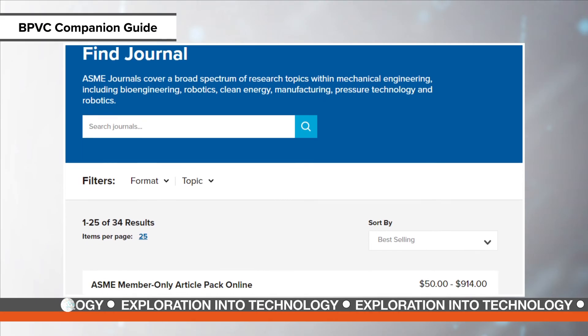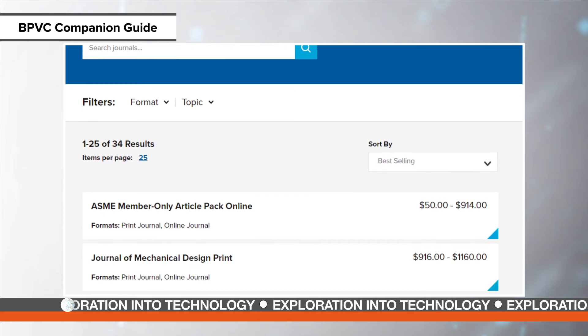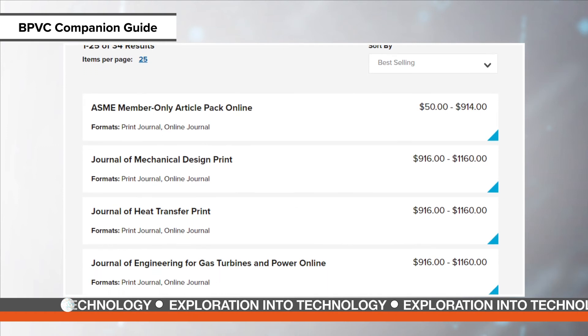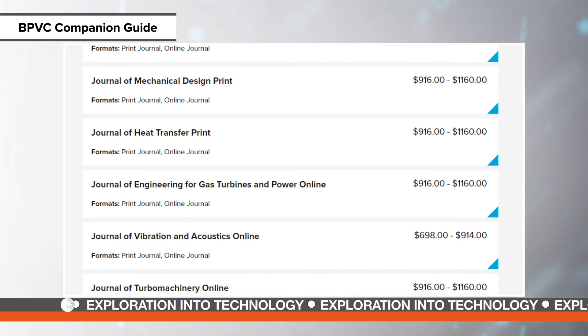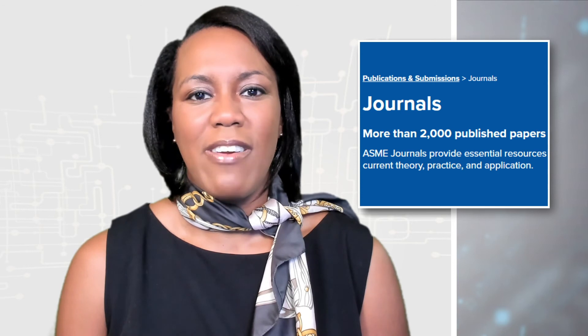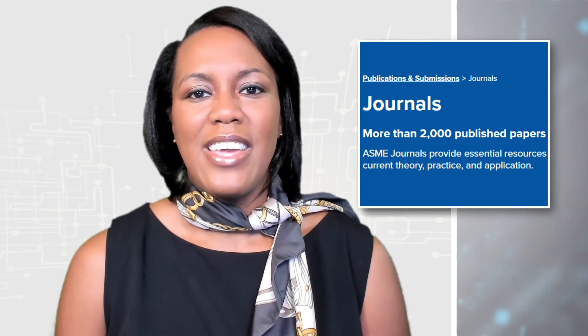Printed hard copies of the companion guide 5th edition volumes 1 and 2, published in 2018, are available for purchase on ASME.org. Beyond mechanical engineering, ASME's expanding journal publishing program covers a wide range of engineering disciplines, promoting interdisciplinary problem solving, collaboration, and the advancement of knowledge. ASME continuously publishes special issues on emerging areas. Stay up to date on the latest call for papers by visiting asmedigitalcollection.asme.org/journals.